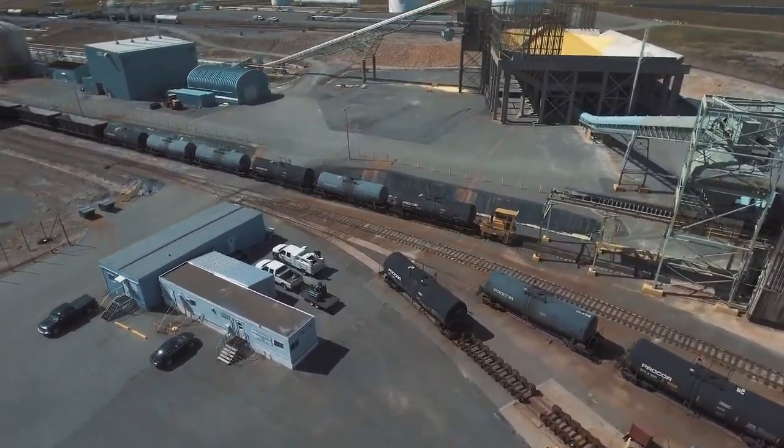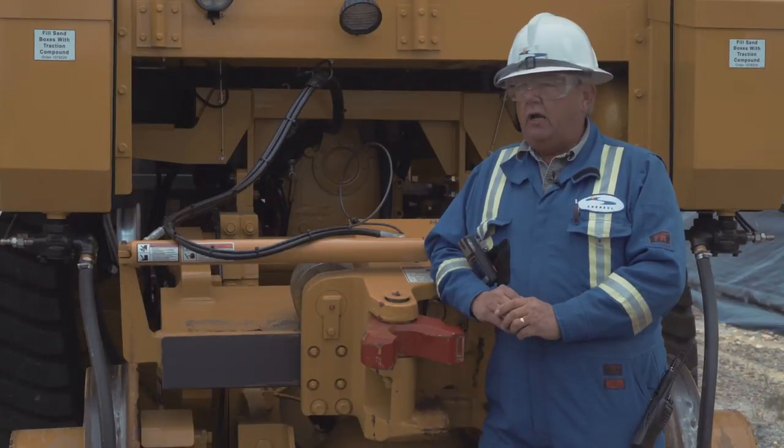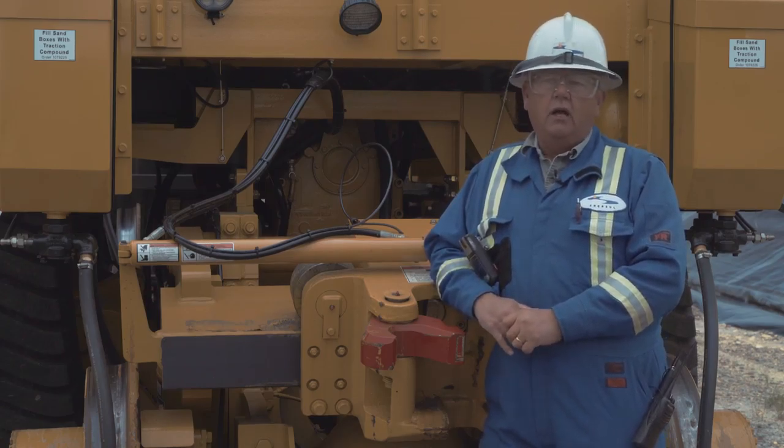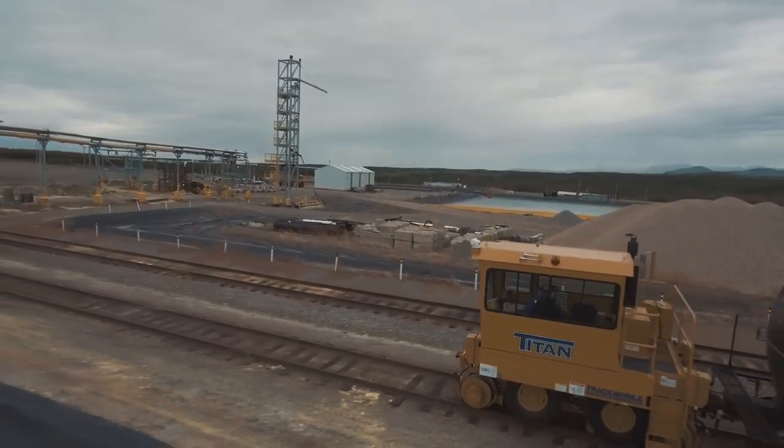The Titan is not only a muscle machine, but it has all the options — everything from easy ride, automatic sanding systems, traction controls. The machine has just excelled to that next level, and that makes it so much easier for our operators to run it.